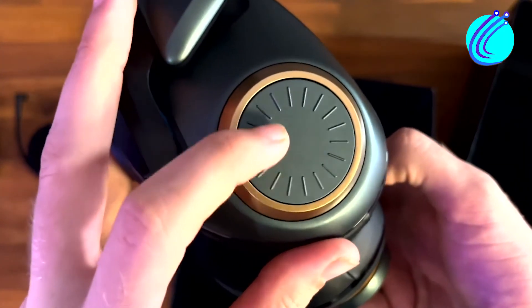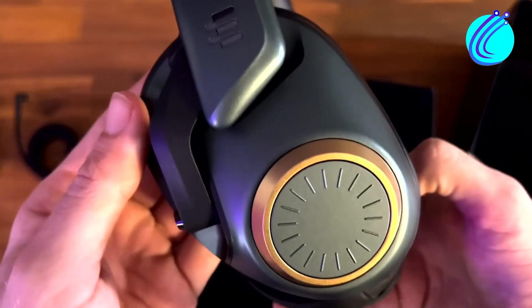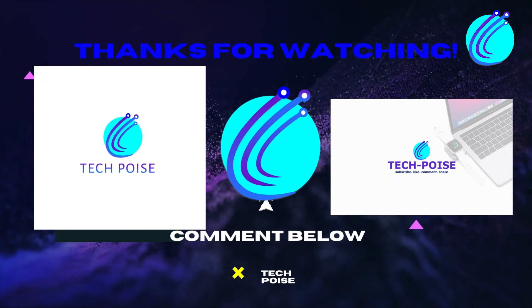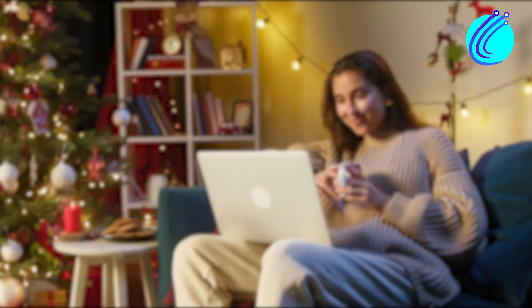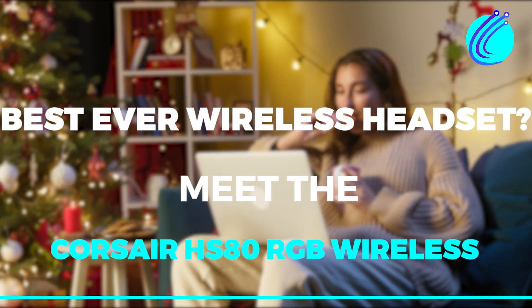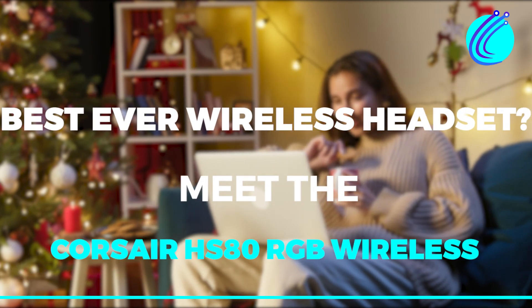Has the Epos H6 Pro proved itself as the most sound-friendly gaming headset in your experience? Share your thoughts in the comment section. If you enjoyed this, you can check out this other video on the Best Ever Wireless Headset — meet the Corsair HS80 RGB Wireless. Until next time, take care.